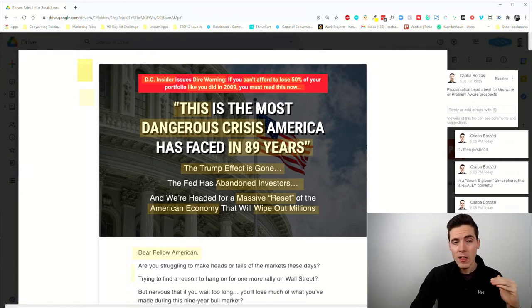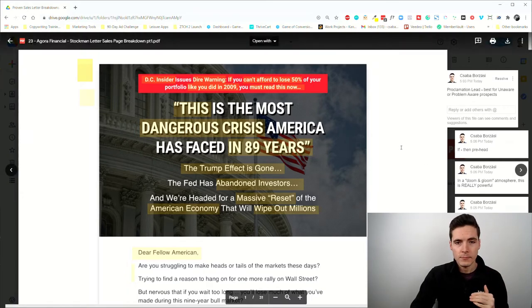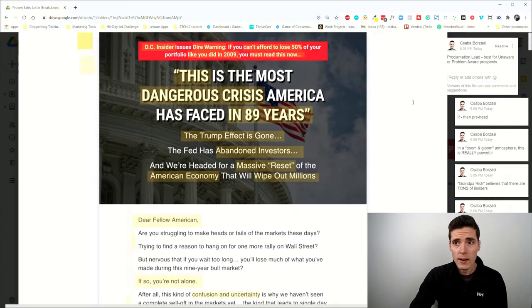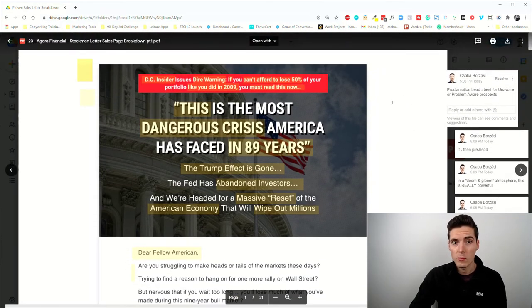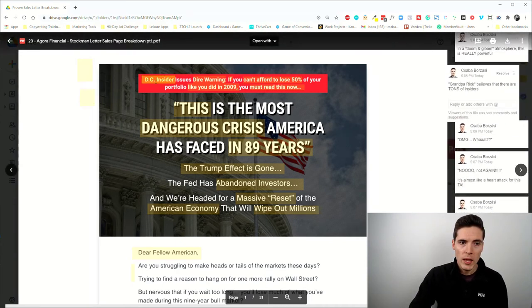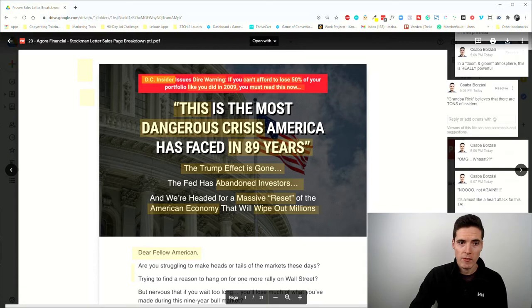This is really powerful stuff and this is the highest level of copywriting there is. It was published by Agora Financial, which is a billion-dollar-plus revenue direct response copywriting company. They specialize in these types of promotions and create tens or even hundreds of thousands of customers with a single promotion, so it's really something you can model your business after.